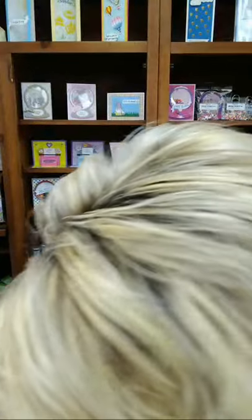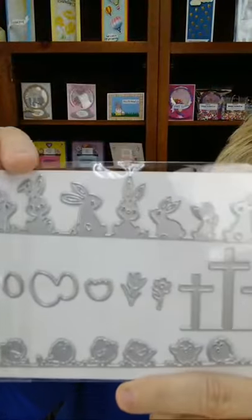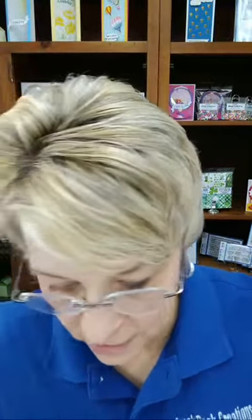We're trying to make adjustments. I wanted to point out the Easter Edges die — it has the chicks, bunnies, flowers, eggs, and crosses. I specifically designed it so you could make this as a bunny card or a faith-based card, so that cross set is included in the Easter Edges die — edges 0012. So that's that.